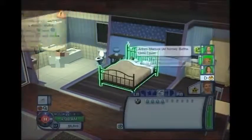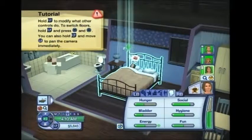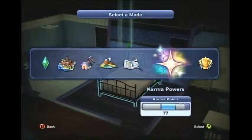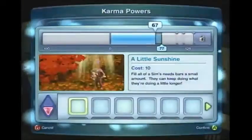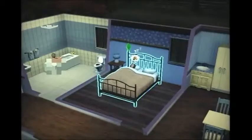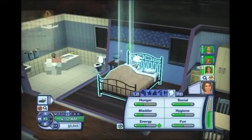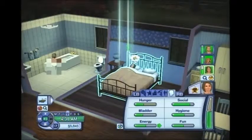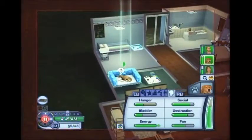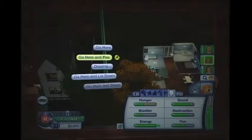I don't know why Paige is sleeping — oh, because her energy is low. But I don't understand why, because I just went into the karma powers and pressed 'Good Times' like literally an hour ago in Sims time. I don't know why she has to sleep now.